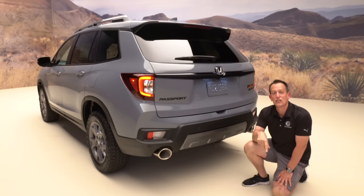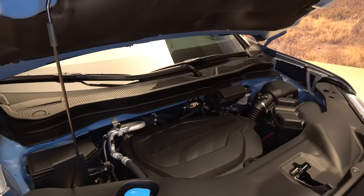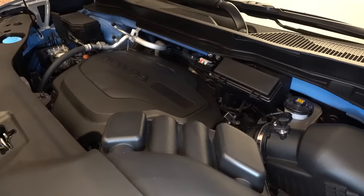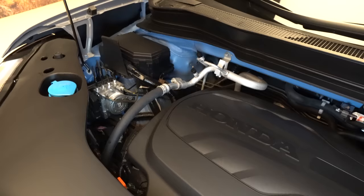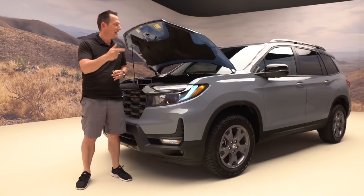Let's pop the hood and talk horsepower. While some competitors are switching to turbocharged four-cylinder engines, the Passport still gets a naturally aspirated V6 — a 3.5-liter producing 280 horsepower and 262 lb-ft of torque, mated to a nine-speed automatic transmission. The vehicle weighs around 4,229 pounds. Fuel economy is roughly 20 MPG city and 24 MPG highway, and you can tow up to 5,000 pounds.